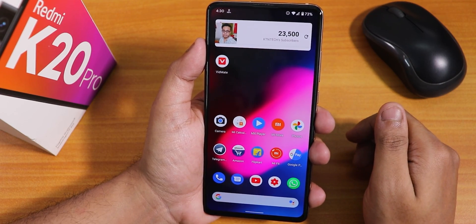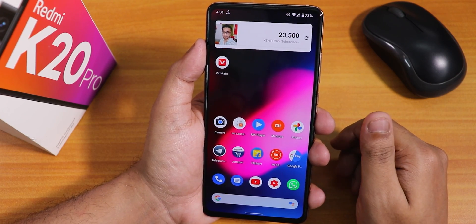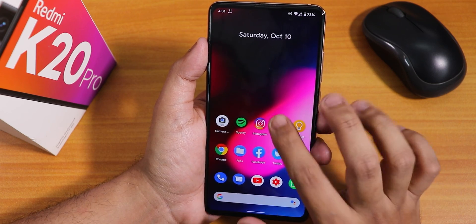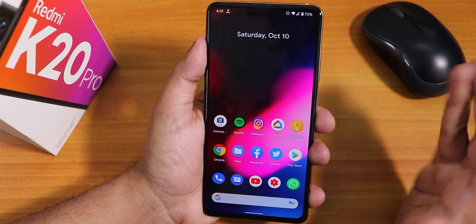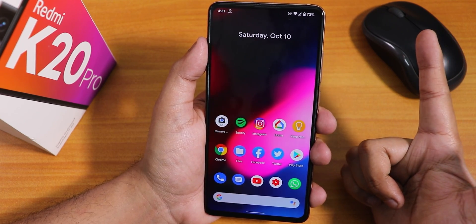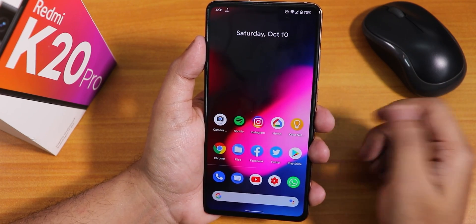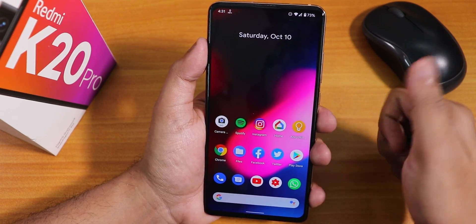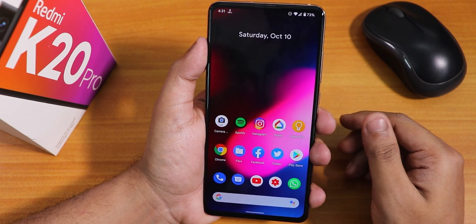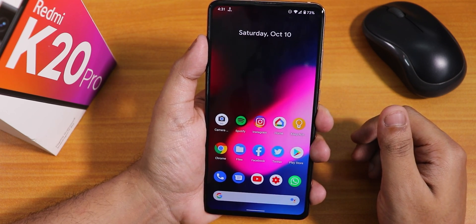I'm excited about features that will be added in future updates like app lock and face unlock. Let me know in the comments what you think about DerpFast on the Redmi K20 Pro — I think it's working great. If you want to flash this ROM, follow the video on the card. Thank you for watching — give it a thumbs up, share it with friends, and subscribe if you haven't. The Redmi K20 Pro is running Android 11 super fine right now.